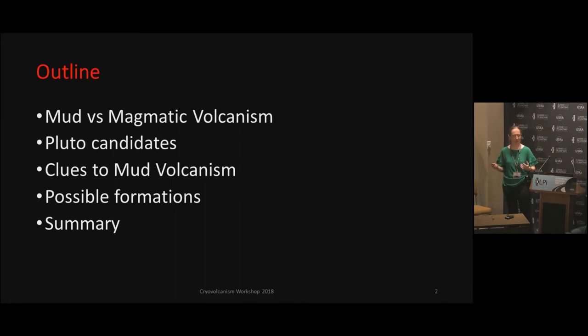Why we see some of these clues leaning toward that with some of these Pluto candidates. Possible formations that may be like, maybe this is how it was formed — just some hypotheses — and then I will release you with the summary.